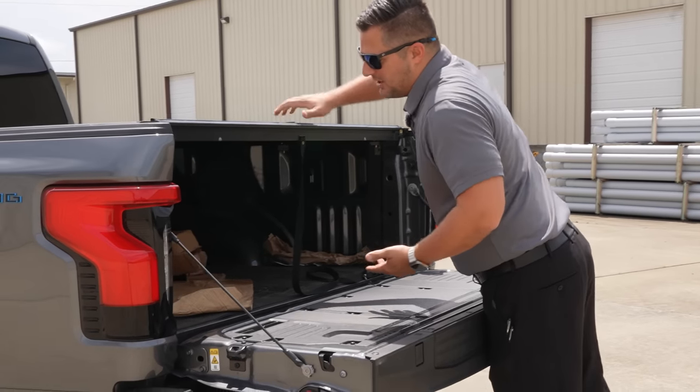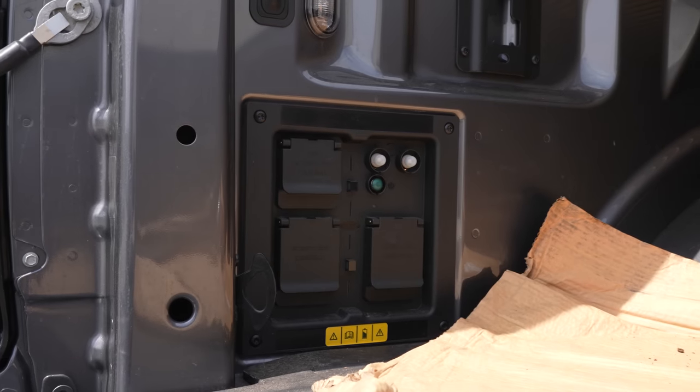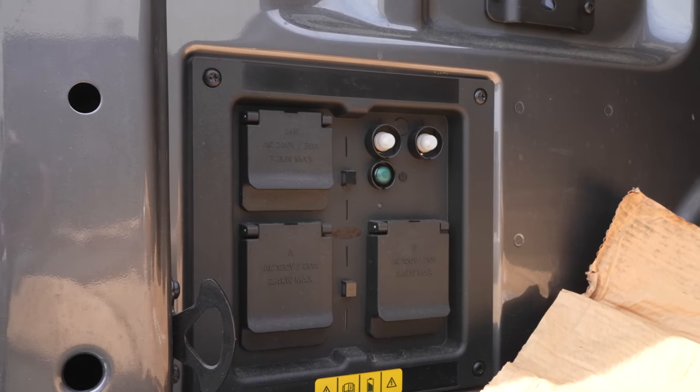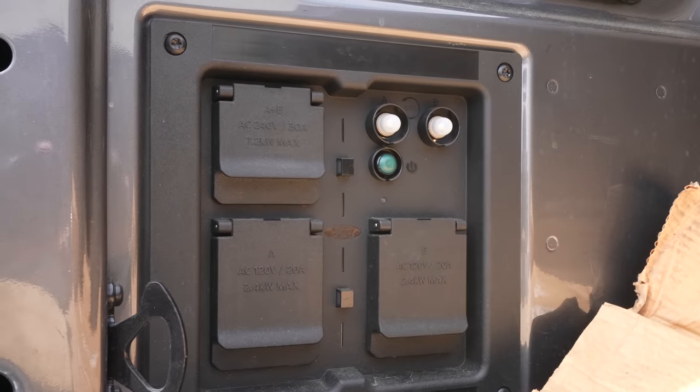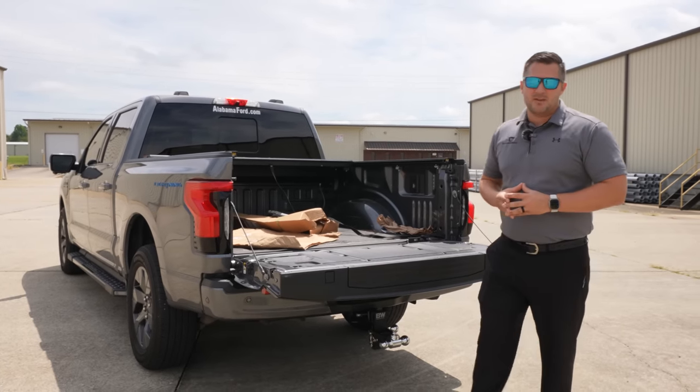On the inside of the bed of the truck, there's really not a whole lot to look at because it's just like a normal truck. But if you need more power than what the front trunk can provide, you've actually got up to 7.2 kilowatts of max power coming out of the bed of the vehicle.